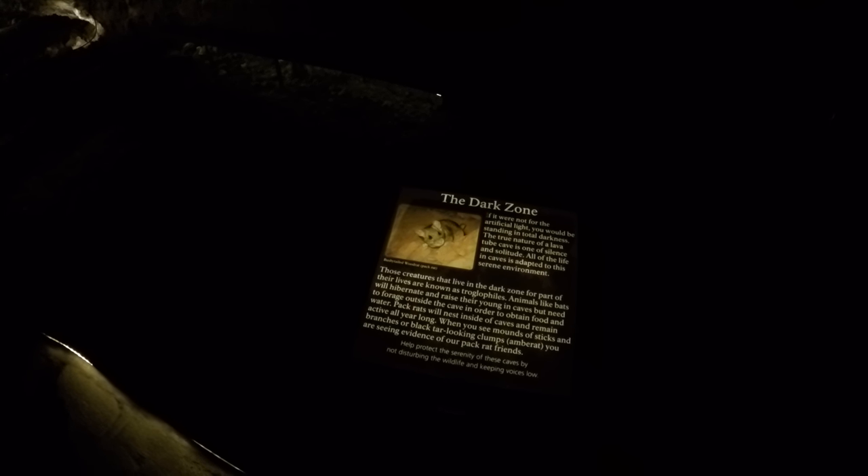The dark zone — yeah, except for all the lights. If it were not for artificial light, you would be standing in total darkness. The true nature of a lava tube is one of silence and solitude. All of the life in caves is adapted to the serene environment. Those creatures that live in the dark zone for part of their lives are known as troglophiles. Animals like bats will hibernate and raise their young in caves, but need to forage outside the cave to obtain food and water. Pack rats will nest inside the caves and remain active all year long. When you see mounds of sticks and branches, or black tar-looking clumps, you are seeing evidence of your pack rat friends. Help protect the serenity of these caves by not disturbing the wildlife.